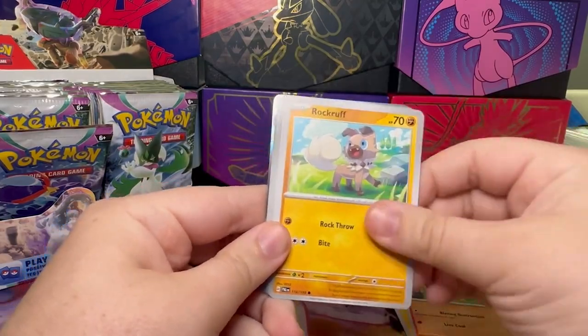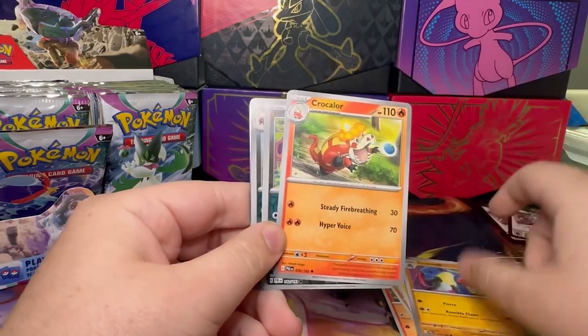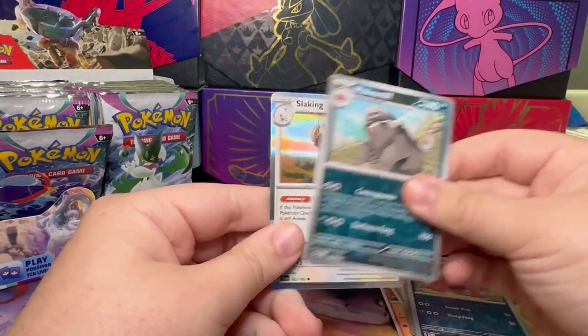We've got Lightning, Lycanroc, Rockruff, Pawmi, Larvitar, Bombirdier, Toxicroak, Croagunk, Maschiff, Mabostiff, and a Slaking.